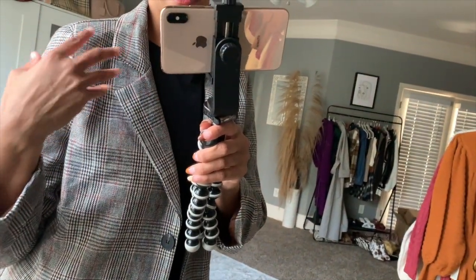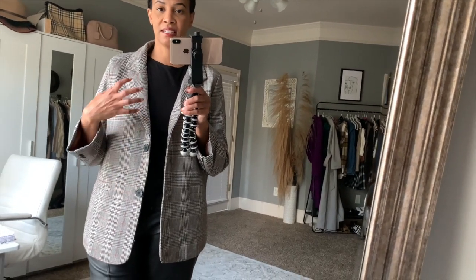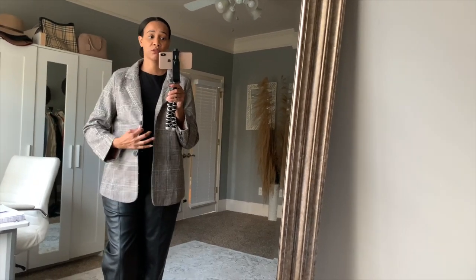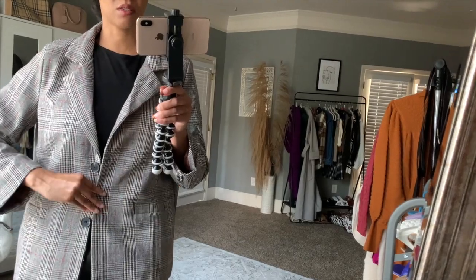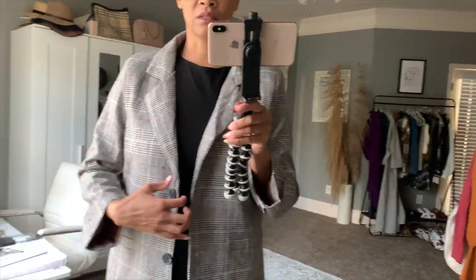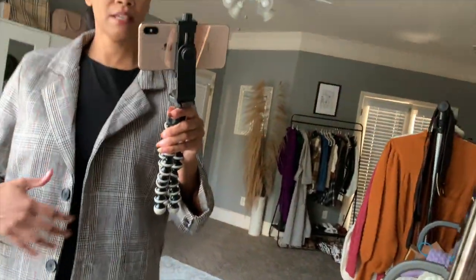The next item is a blazer with a plaid print — I love the burgundy color popping through the gray and black. I have a similar blazer but in red, so I thought this burgundy one would be cute. I got it in the plus size section in an extra large. It has two buttons to button up, and it's actually pretty nice quality. It has brown lining on the inside and shoulder pads to give it more structure.